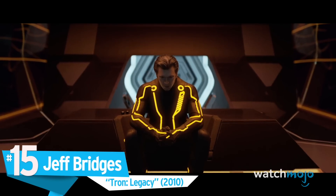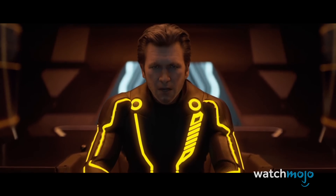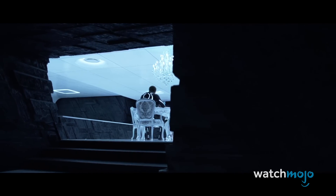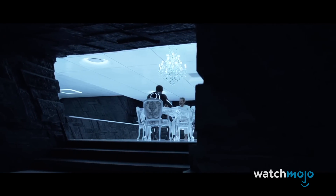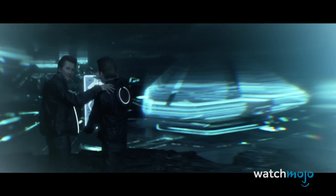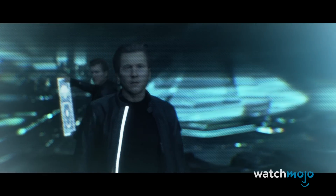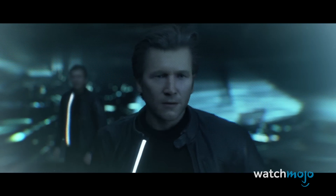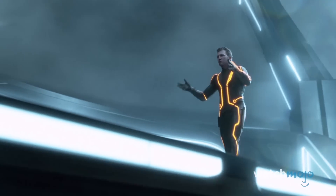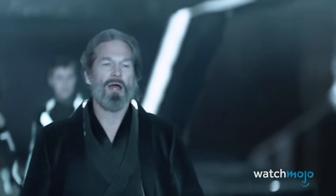Number 15: Jeff Bridges in Tron Legacy. Having Jeff Bridges co-star beside a younger version of himself seems like an ambitious challenge that could have potentially failed miserably under not-so-heavy scrutiny. Regardless, it was too cool not to try in the context of a plot involving a character trapped in cyberspace for two decades with his youthful and villainous computer doppelganger. To pull this off, they mapped his face and digitally recreated it based on his appearance in his 1984 film Against All Odds, occasionally pasting it onto a younger actor's body for the action sequences.